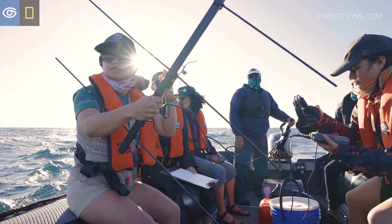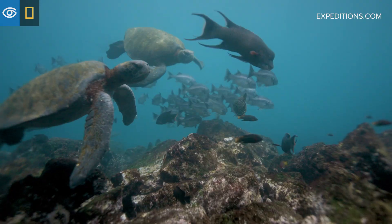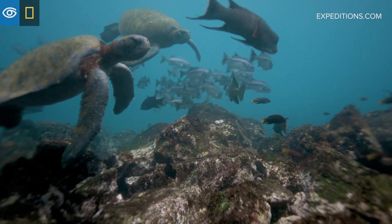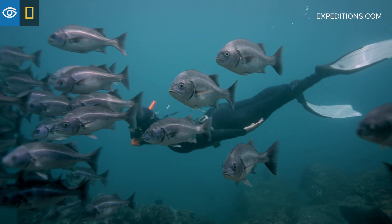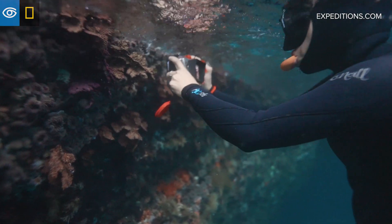It's probably going to double or triple once we actually fully survey the biodiversity down here. I love the ocean, but I really fell in love with it here in Galapagos — when you put a mask on here and go underwater, just the amount of incredible biodiversity.